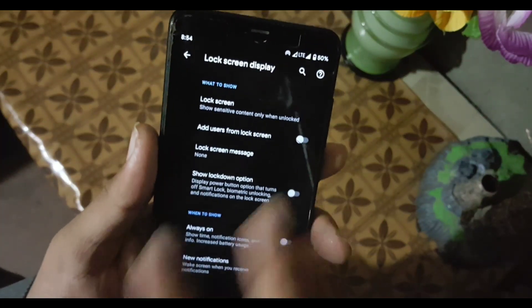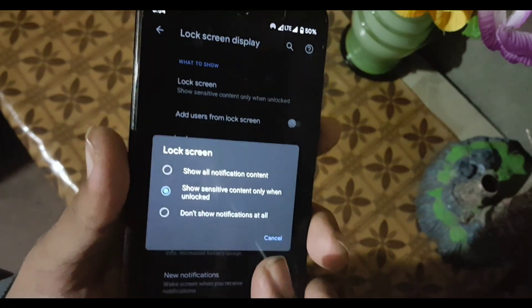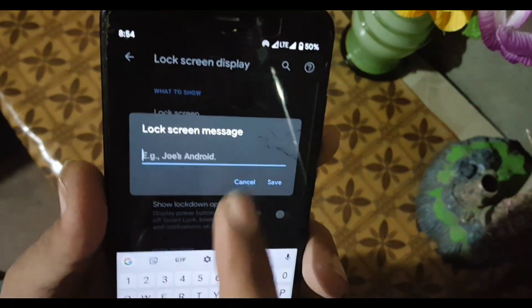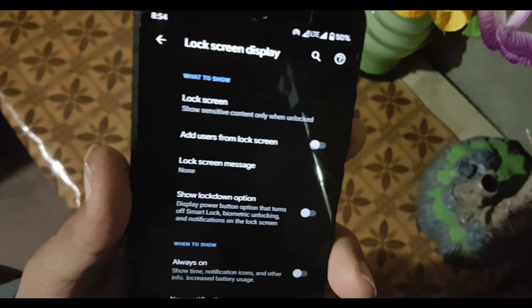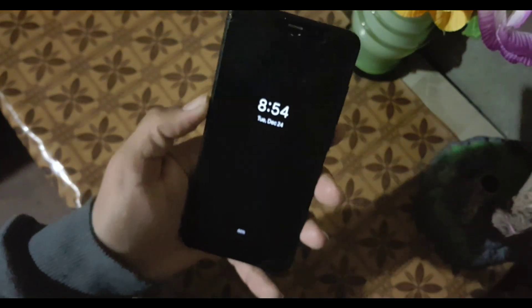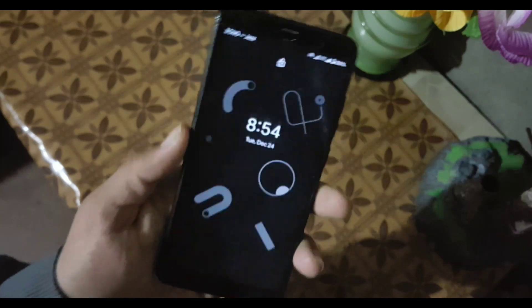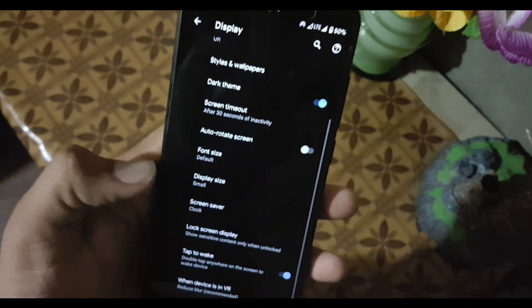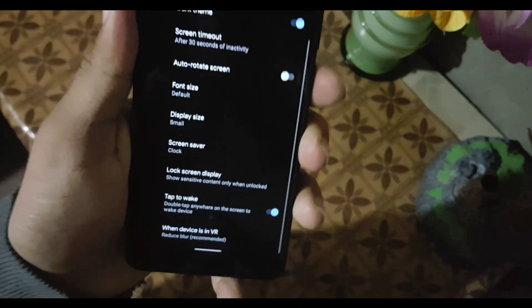From Lock Screen Display, you can modify notifications on the lock screen, add a message for the lock screen, and enable Always-On Display, which is a really cool feature — though it will drain your battery quickly. At the end, we have a double-tap to wake setting, but it is not working in this build.